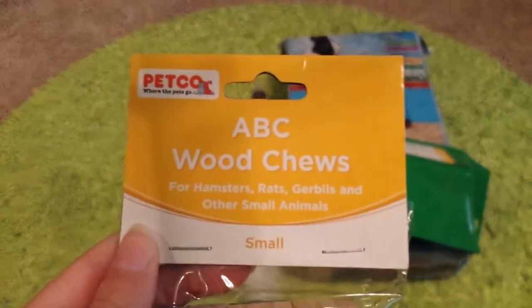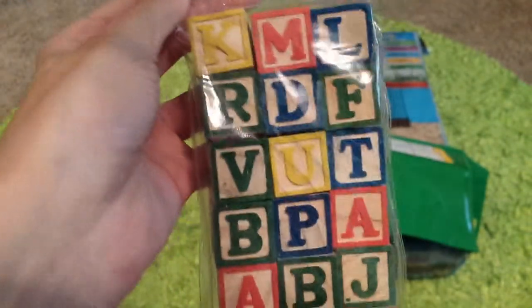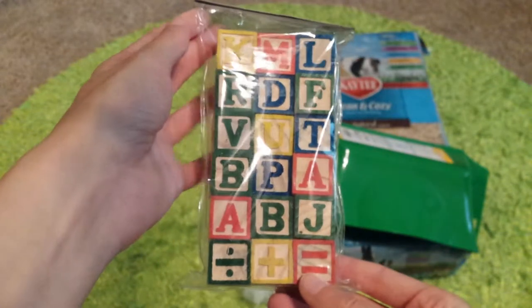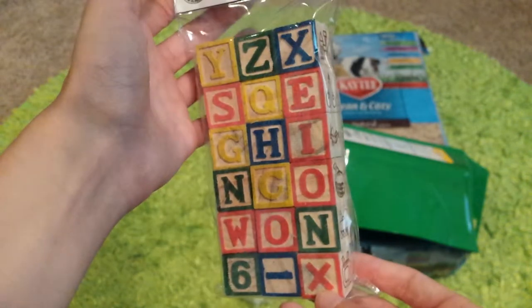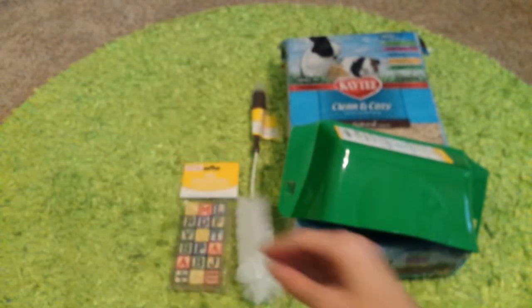I also got the ABC Wood Juice, and this is the small size. I'm hoping to spell her name out with these and then hang them on a string and put them on her cage. I think that would look super cute.